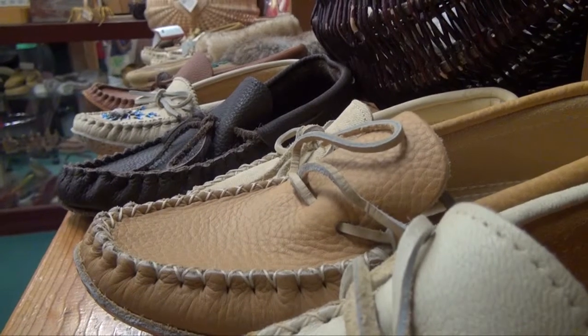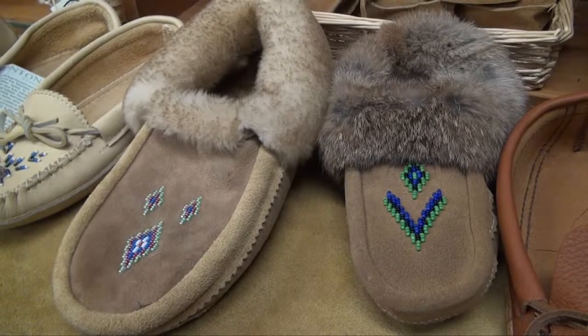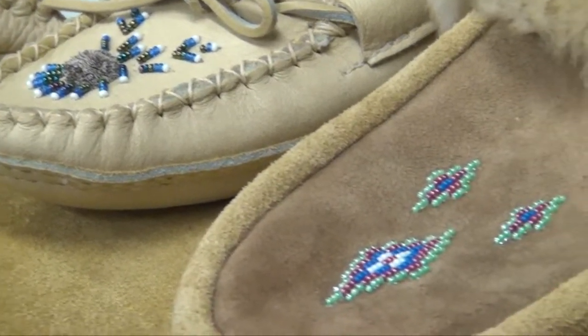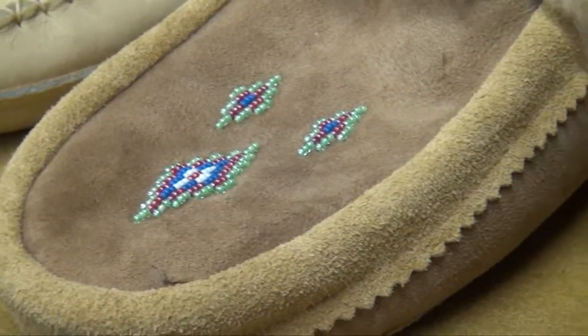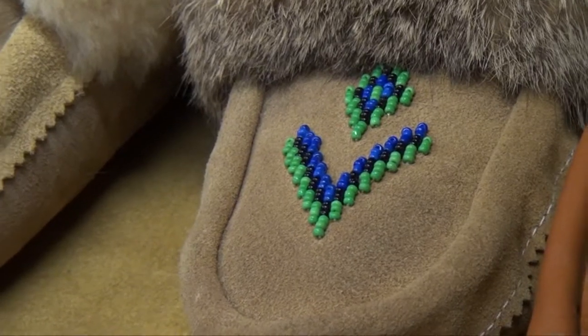We have a wide variety of moccasins, some with fur lining, some without. They're all Canadian made. I find them more comfortable — they start out fitting tight but then they loosen up a bit and they're just comfortable.